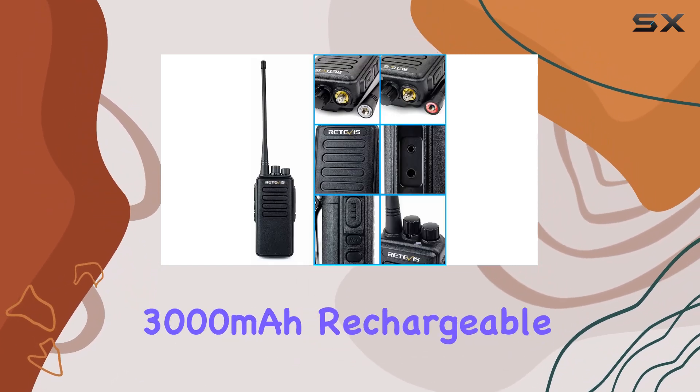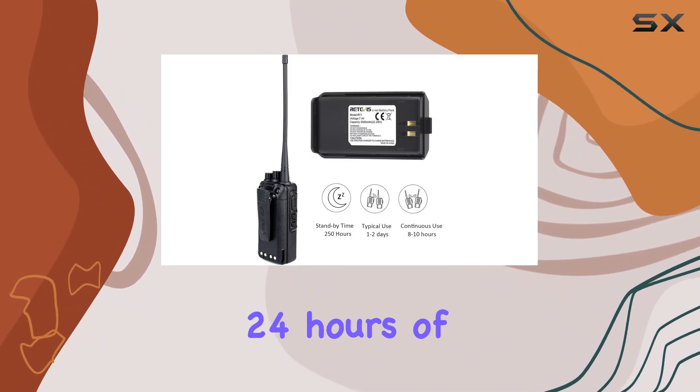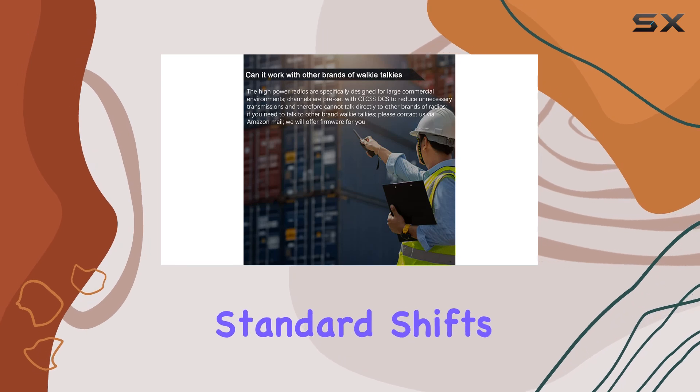Powered by a robust 3,000 mAh rechargeable battery, they offer up to 24 hours of continuous use, perfect for standard shifts.